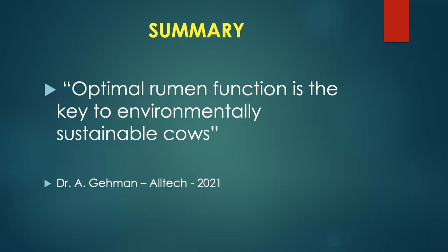I'm going to give the summary first. The summary is: optimal rumen function is the key to environmentally sustainable cows. The rest of the talk, we're going to back up and verify why that is true.